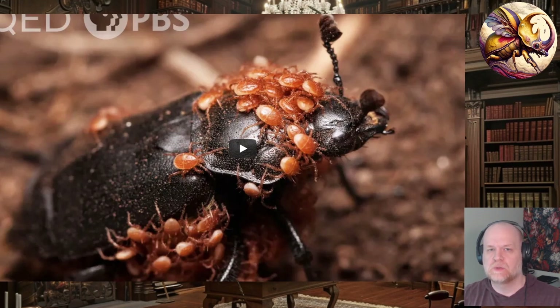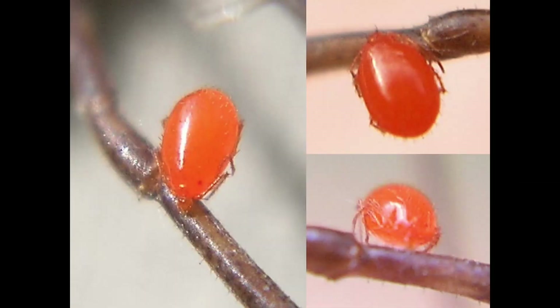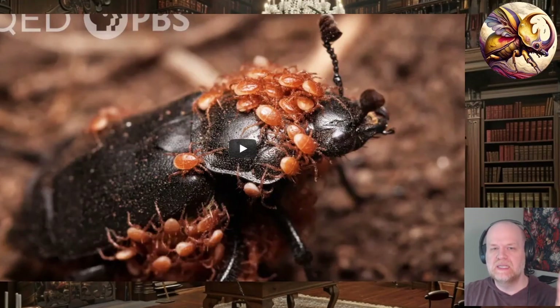You can tell that this isn't parasitism — it's a benign relationship. Parasites will congregate onto softer parts of insects, like joints of the legs, soft parts around the mouth, eyes, or anywhere there's a membrane they can get their mouthparts into. Whereas with these mites, they're scattered all over the place, just holding on to any edges or hairs available.